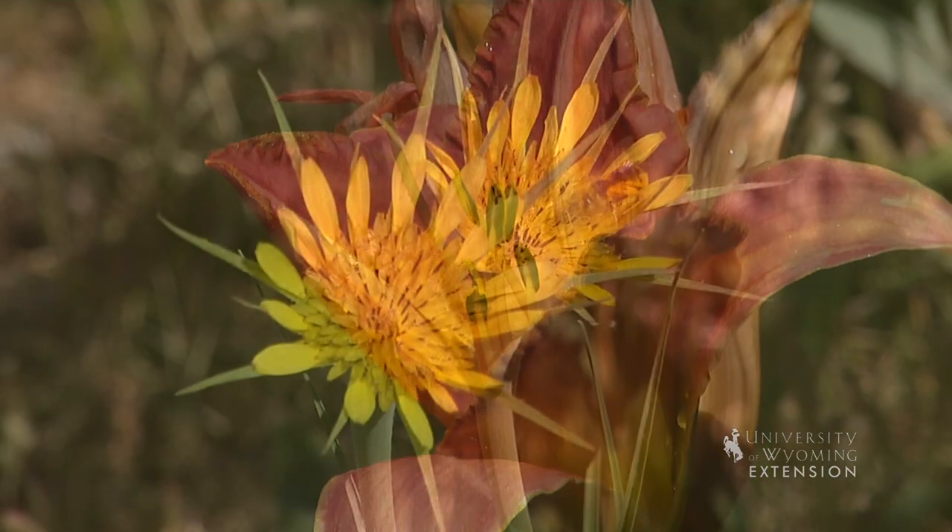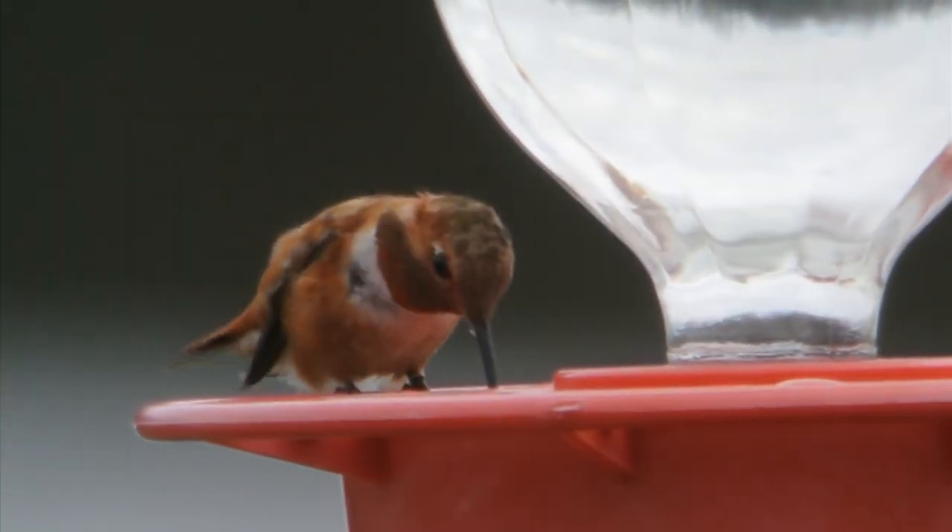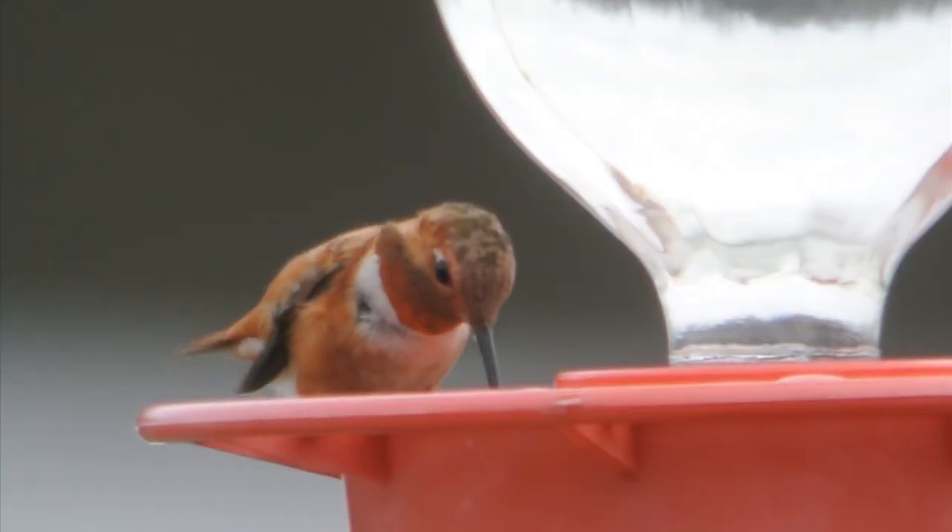Scientists have theorized that hummingbirds use red flowers because bees, their major competitor for nectar, cannot see the color red. Therefore, there is less competition for food.